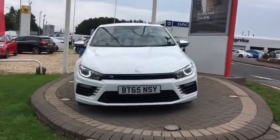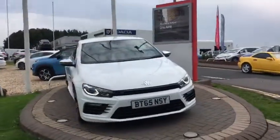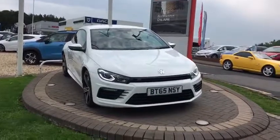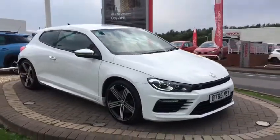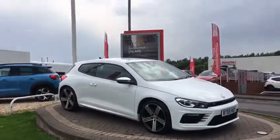Hi, welcome to WR Davis Premium. Today's video walk-round is of a 2015 65-plate VW Scirocco R.